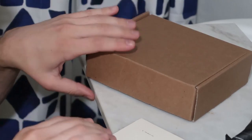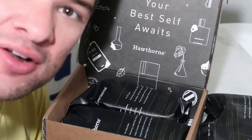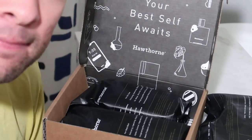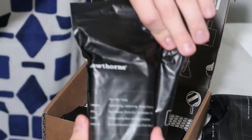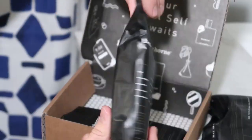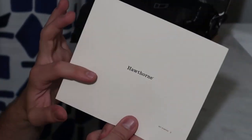Let's start with this guy. "Your best self awaits." My best self came around in 2009 when Lady Gaga's Just Dance came out, okay? I love the presentation so far. We have everything wrapped in these nice matte black bags with information about the formula on the outside. Same with this one — I think it's deodorant. And then I have this card here — there's the logo.